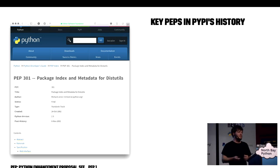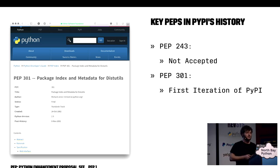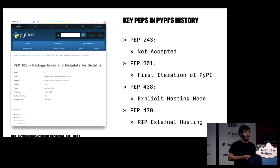There are some key PEPs in PyPI's history. PEP 243, which ultimately wasn't accepted, was effectively a distutils extension that provided a way to use metadata to determine where to go and install packages. PEP 301, which eventually was accepted, was the first iteration of PyPI, which included a place to upload metadata and trove classifiers through a central repository. Eventually they added a PEP which set hosting modes, and PEP 438 added explicit hosting mode. PEP 470 removed external hosting completely — now if you want to install it, it has to be hosted on PyPI.